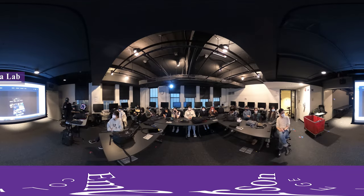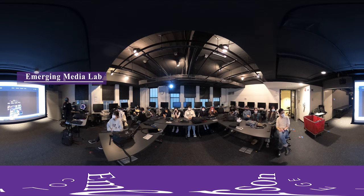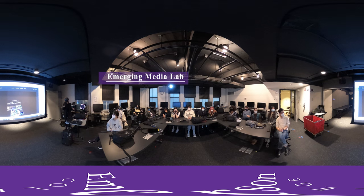In the emerging media lab located on the third floor of the Anson building, the professor is teaching a class in interactive media with the Oculus virtual reality headset. Students are also on the lab's headsets working on their projects.